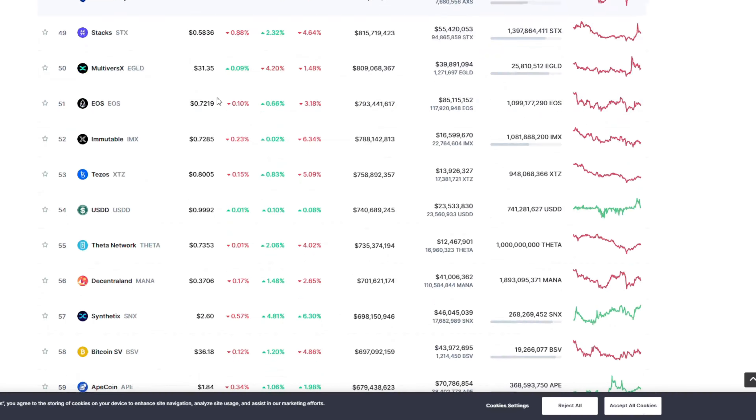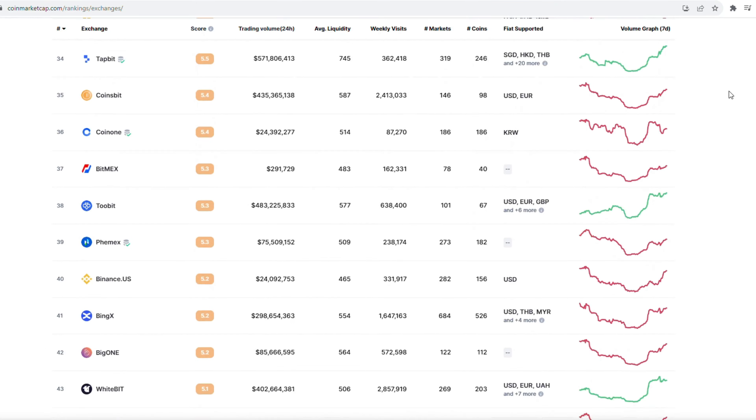Bitcoin, Ethereum, Cardano, Dogecoin, Solana. There are over 20,000 cryptocurrencies in the world listed on over 600 different exchanges globally.